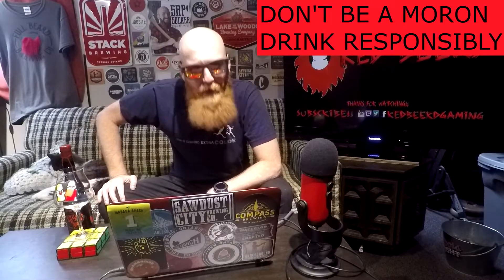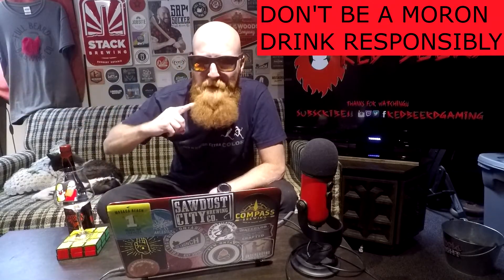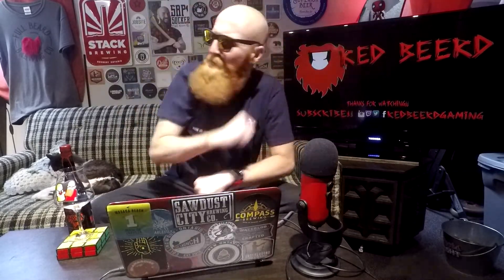What's going down, people of the world? My name is Redbeard and you're watching yet another beer review. Thank you so much for watching — smash that thumbs up button in the face and let's get into it, shall we.